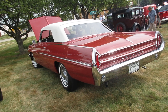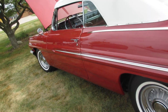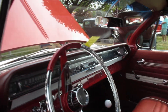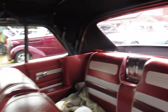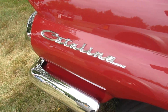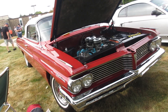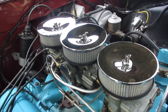Sharp 1962 Pontiac Catalina convertible. Nice — blue and white. Classic tri-power.